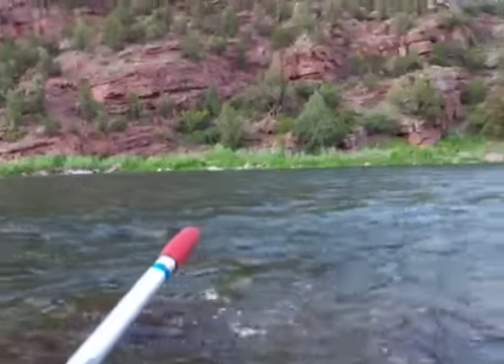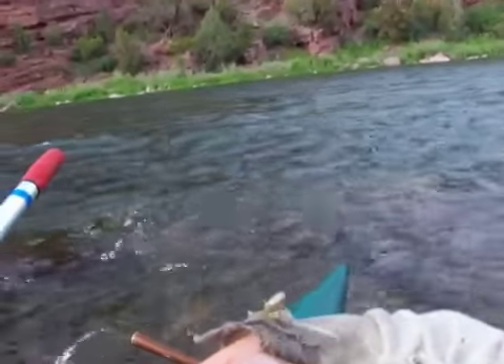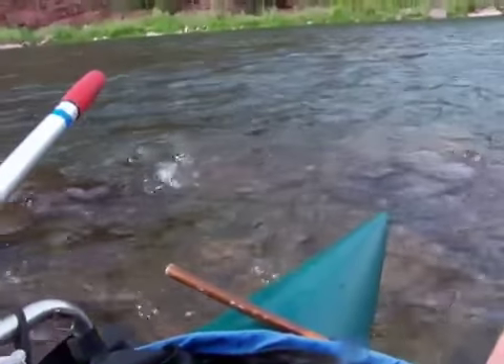Here's a yellow sally on my glove — I don't know if you can see it right there on my finger. I just caught a nice brown trout on a little yellow sally just like this one.